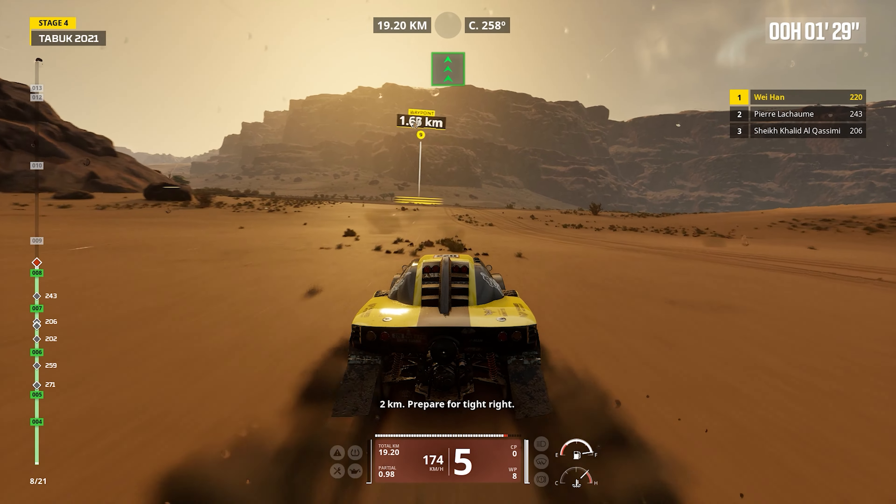SMG 2WD Buggy. Crafted by SMG — Sada Cars Motor Group — the 2WD Buggy is a purpose-built rally raid vehicle tailored for optimal performance on diverse terrains. Engineered with precision and advanced technology, the buggy is designed to provide a winning edge in off-road racing, combining speed, endurance, and navigational accuracy.